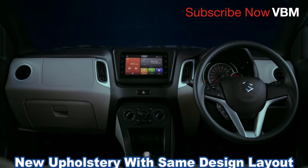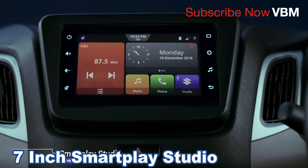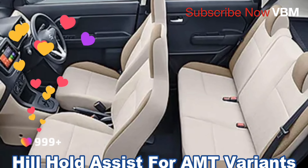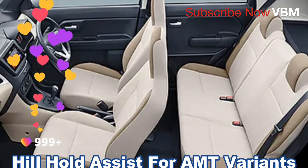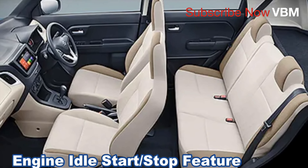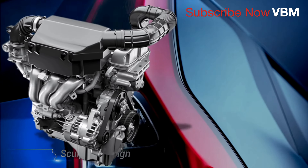If you want to subscribe to my channel, please don't forget to subscribe and share your opinion. Please comment below. Bye bye from VBM.